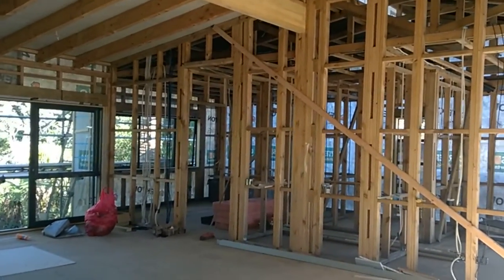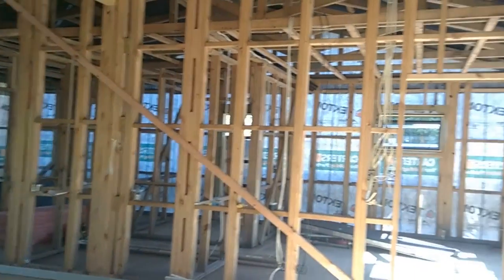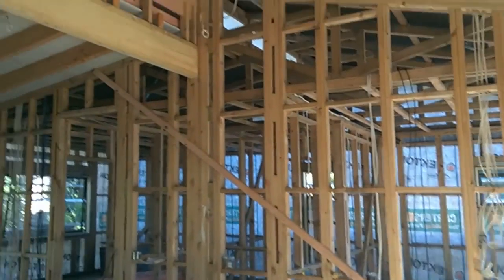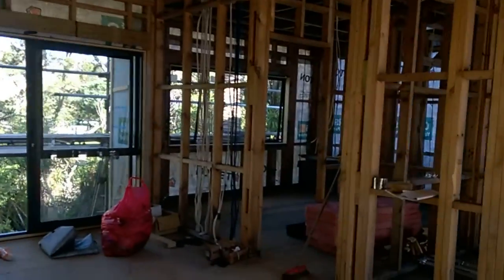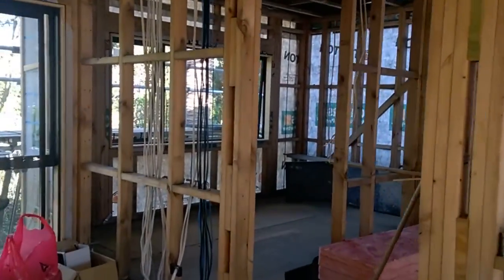This week we have to talk to the kitchen person, the colour person, make a few more little decisions. Then that'll all be go.